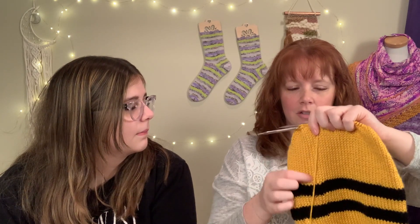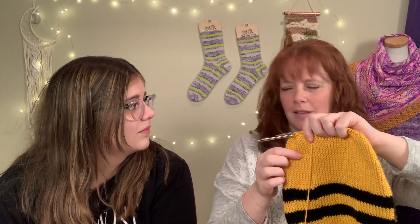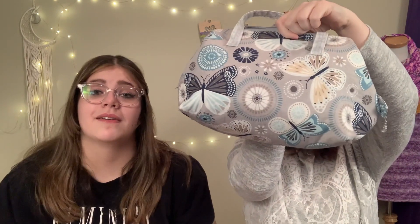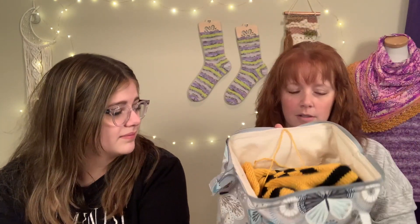I've been knitting on this - it's really nice and relaxing when you're watching TV. The only thing is I always keep counting because it's exactly a certain number of rows, and if I'm in a really interesting movie I'll just keep going and miss my count. But other than that, it's awesome. It's sitting in my Scrappy Angel bag - the retreat bag large. I love it, it's like a Mary Poppins bag - that's my favorite type of bag.